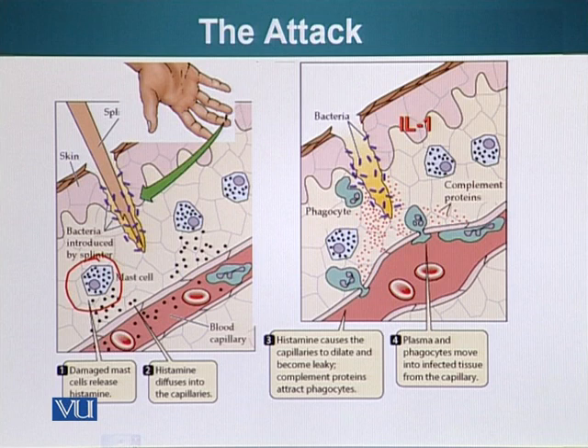The blood vessels are of course lined with cells. When they are stretched, they become leaky and material can go in or come out of the injury zone. So injury has been detected and it has been announced.